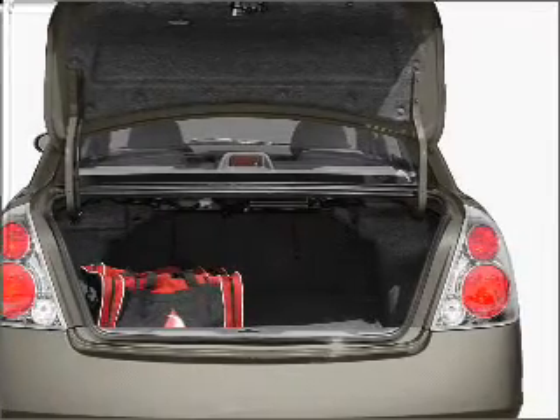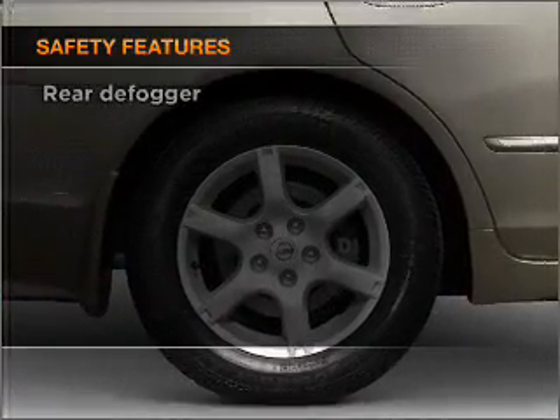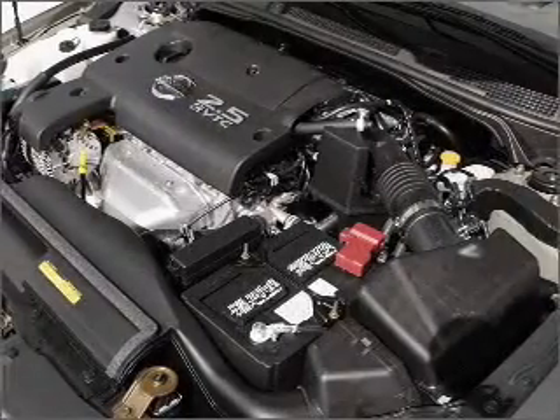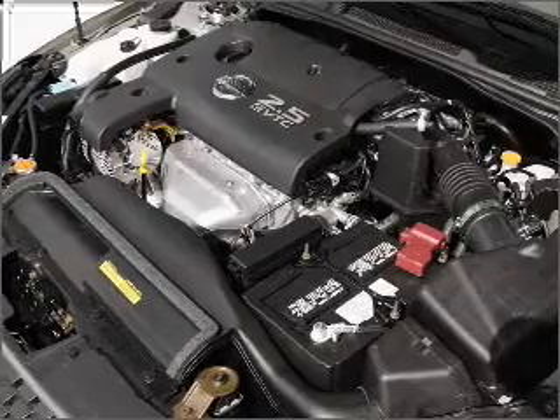Power windows, power steering. If safety is a high priority, rest assured knowing that these top safety components are included: front ventilated disc brakes and a passenger airbag. Call today to schedule a test drive.